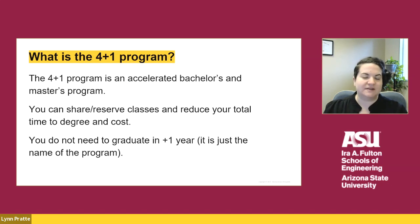The 4 plus 1 program is an accelerated bachelor's and master's program that allows you to graduate with two degrees faster than you would be able to do so separately. You do that by sharing or reserving classes to reduce your total time to degree and cost. While it is called the 4 plus 1 program, you do not need to graduate with your master's degree in one year.